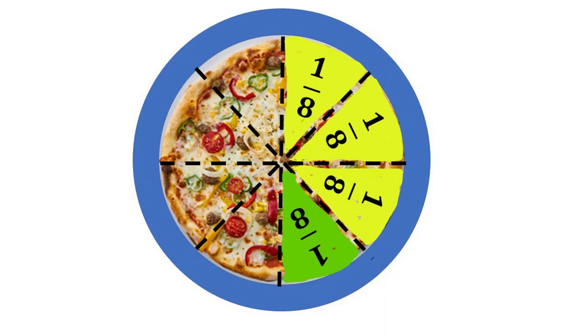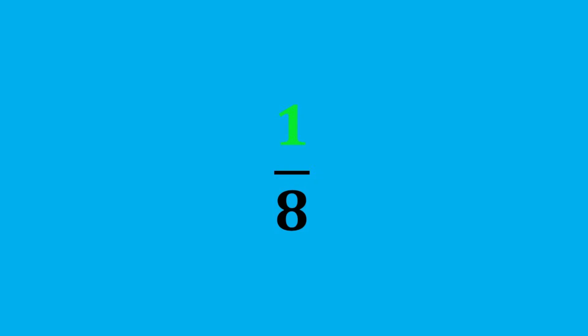Dewey will take one slice. Dewey will eat one 1-eighth slice. Dewey will eat 1 eighth of the pizza.